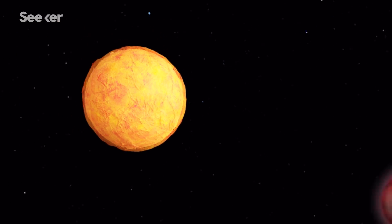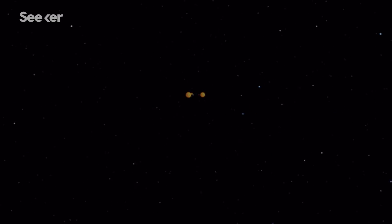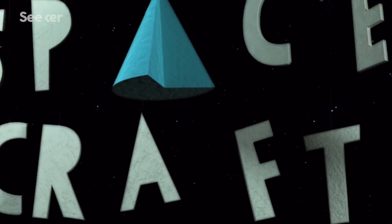It's a bittersweet ending for these beautiful, bizarre worlds. And while it's sad to see them go, with every hot Jupiter death, we learn more about the mysterious objects that inhabit the cosmos.